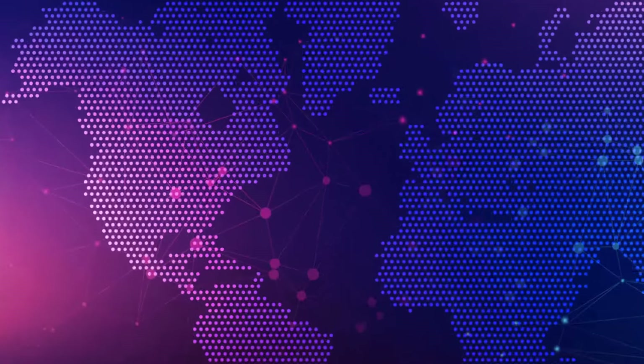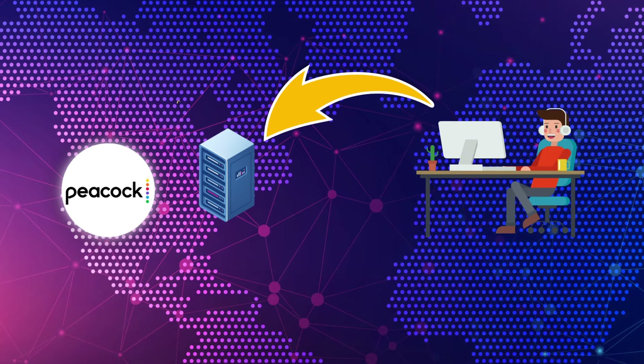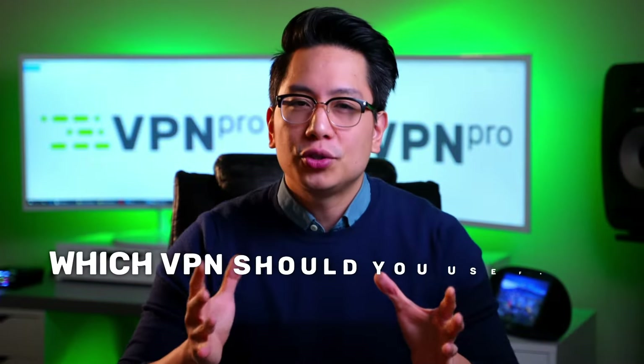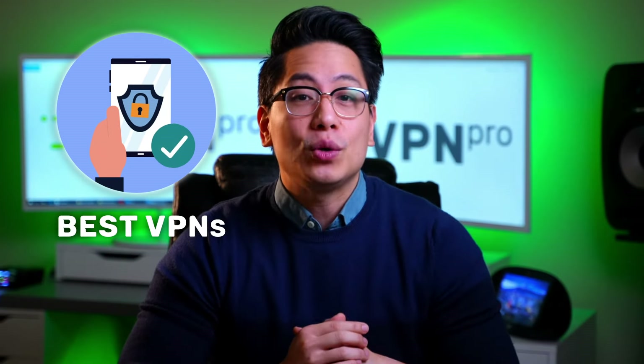A VPN hides your real IP location and accesses Peacock securely and privately through an American server. So as far as Peacock is concerned, you're accessing its content from the US, which is pretty useful. But which VPN should you use for streaming Peacock online? Here are the best VPNs for anyone wanting to know how to watch Peacock from anywhere in the world.